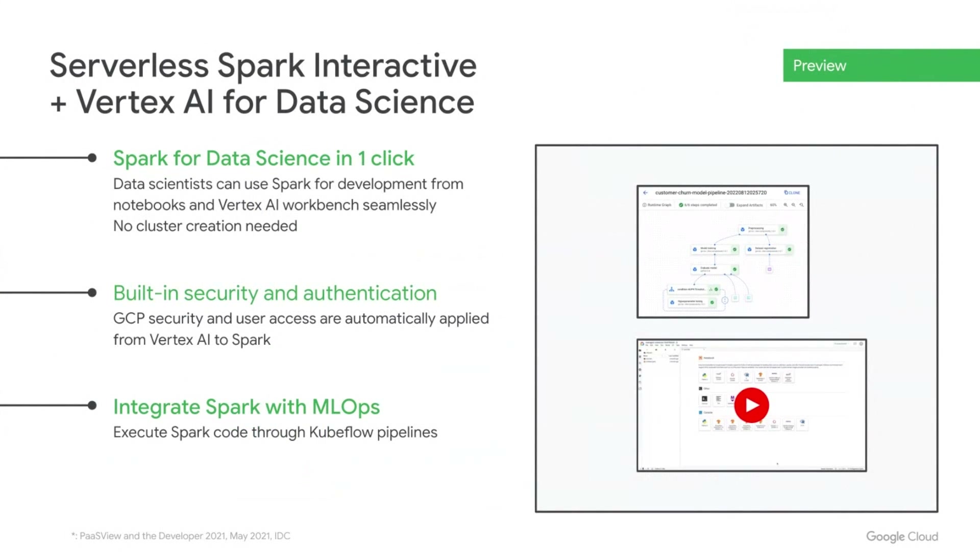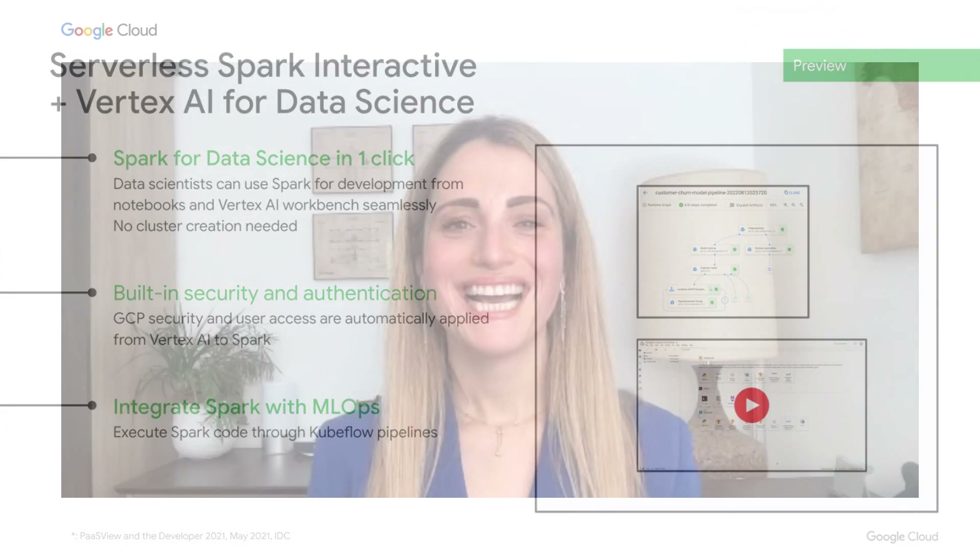The other innovation we're introducing is a serverless Spark interactive integration with Vertex AI. Now your data scientists can seamlessly do iterative development on serverless Spark, all with the same built-in security, authentication, ease of use, and seamless onboarding to our MLOps platform. And now I would love to welcome Anil to the virtual stage to share the journey his team has been on to help power the data platform at Walmart.